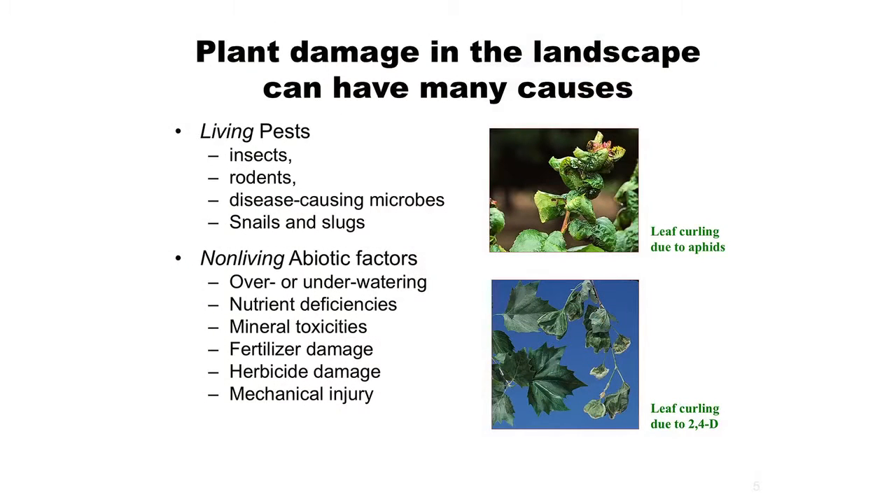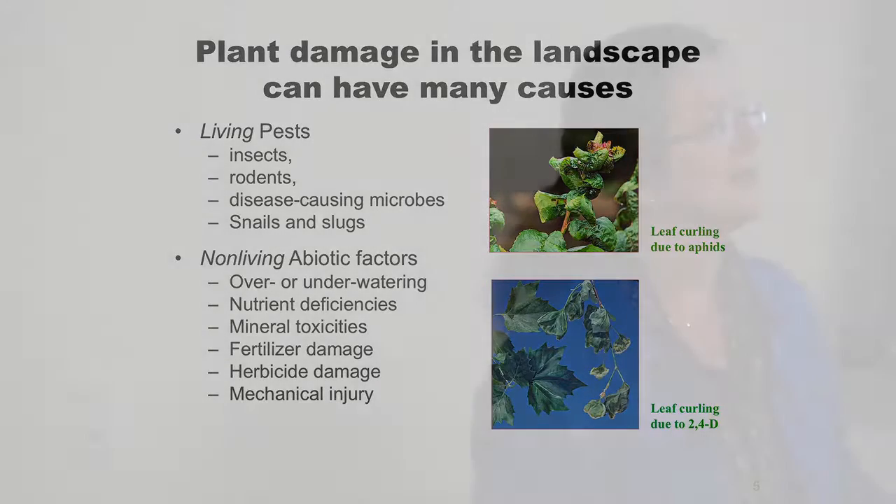Damage by abiotic factors can look similar to damage caused by pests. For instance, we have curled leaves caused by aphids, and curled leaves caused by 2,4-D, which is an herbicide. Damage showing on leaves can often be caused by an abiotic factor or also a living factor, so always think about the abiotic factors.